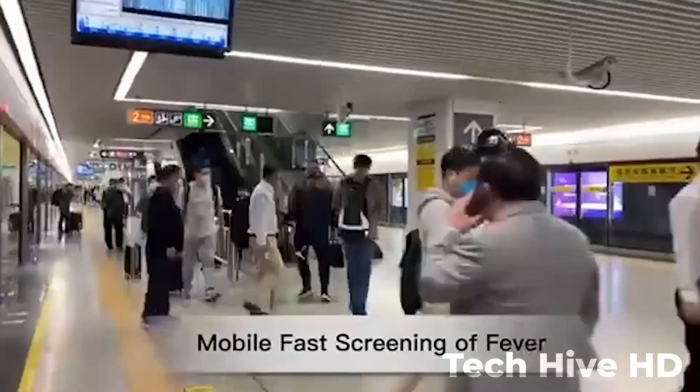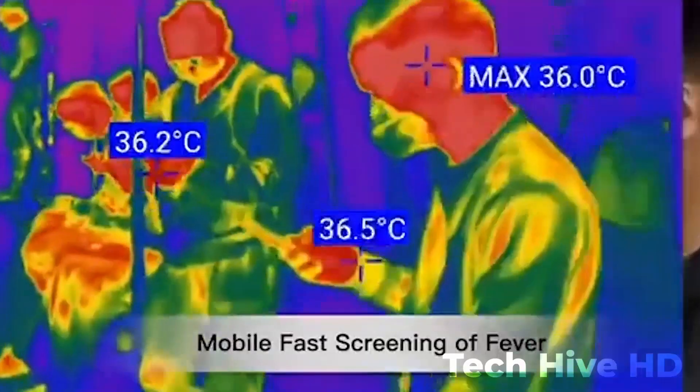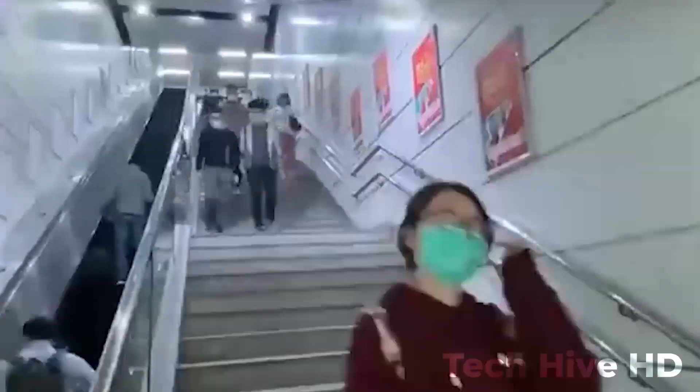Additionally, the helmet has a smart brake light system that turns on automatically when the rider applies the brakes. The KC-N901 Smart Helmet is available in multiple colors and sizes, making it suitable for every rider's preference and style.